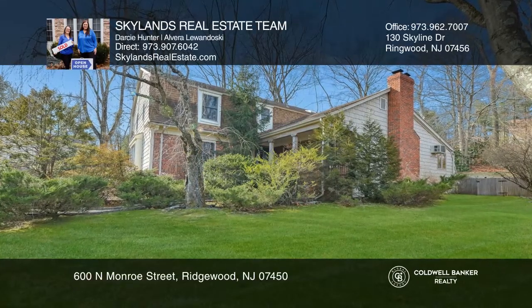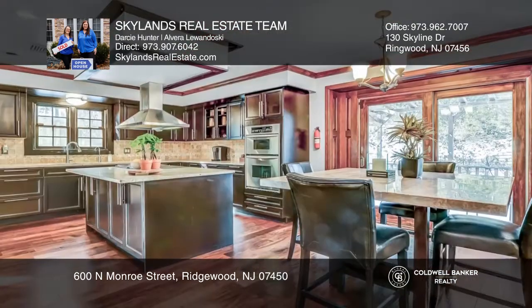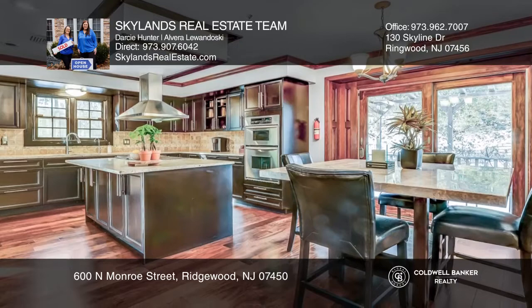This slice of heaven in a great commuter location has hardwood floors and an eat-in kitchen with granite counters. Sliders lead to a paver patio and private yard.